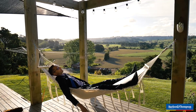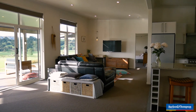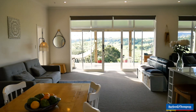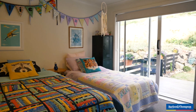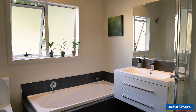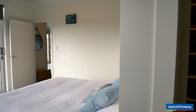Inside, the home is designed around the open-plan kitchen and living area, with two bedrooms and a bathroom at one end, while the master bedroom, walk-in wardrobe and ensuite are at the other.